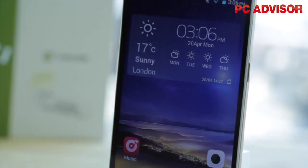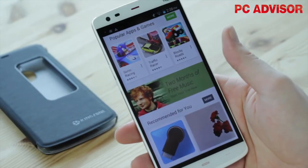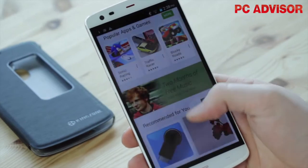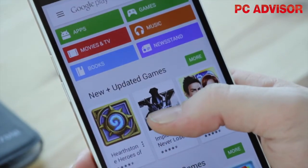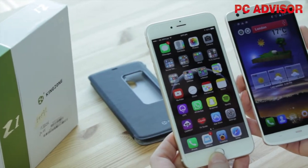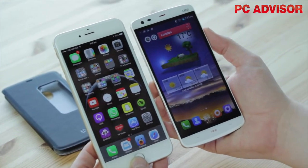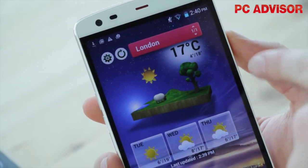With a 5.5 inch screen, the Kingzone Z1 is what we refer to as a phablet — something between a phone and a tablet — but with its very slim bezels, it's easy to hold and use in a single hand. The JDI IPS screen is perhaps the only area this phone shows its budget price tag, with a HD resolution that works out at just 267 ppi. It's not as crisp as what you'll find on the iPhone 6 Plus or Note 4, but it's bright enough and usefully large for playing games or watching video.